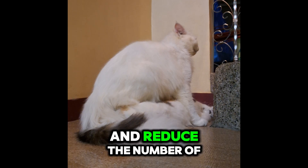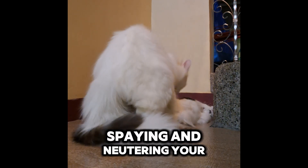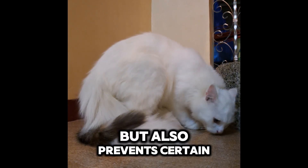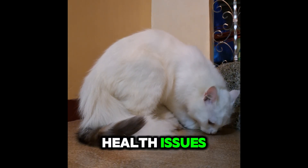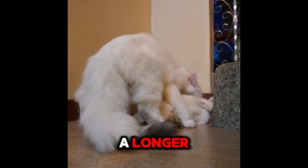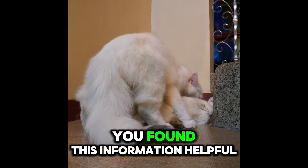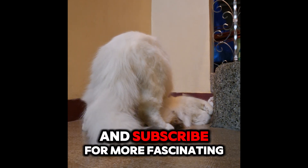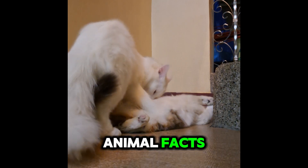Spaying and neutering your cats not only helps control the population but also prevents certain health issues, reduces aggressive behavior, and helps your cat live a longer, healthier life. If you found this information helpful, give this video a thumbs up and subscribe for more fascinating animal facts.